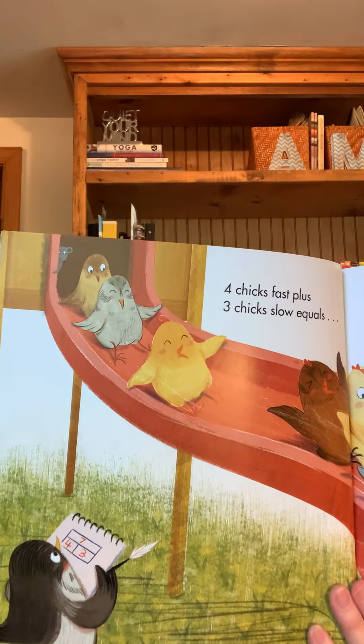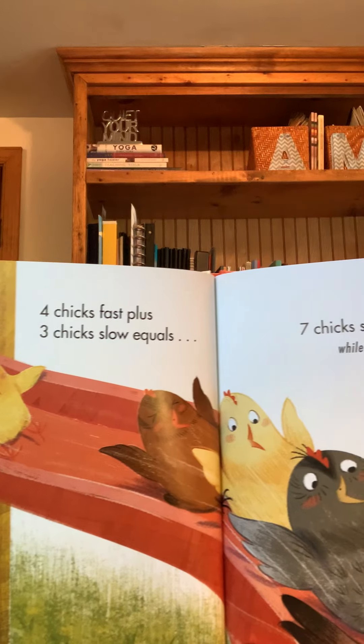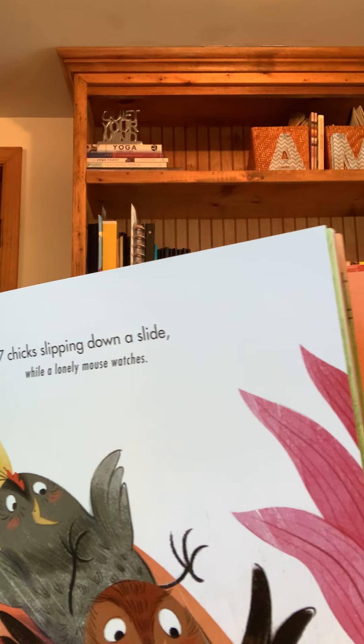Four chicks fast plus three chicks slow equals seven chicks slipping down a slide while a lonely mouse watches. One chick in front plus seven chicks behind equals eight chicks playing follow the leader while a lonely mouse watches.